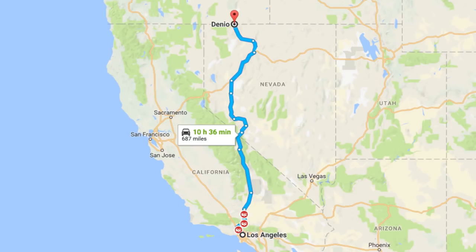It's an 11 and a half hour drive from Los Angeles so I've got quite a bit more to go. I have seven hours left, so I'm going to jump back in the car and drive all the way through Nevada to get up to this opal mine.